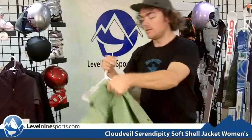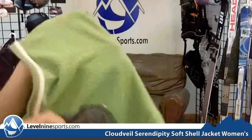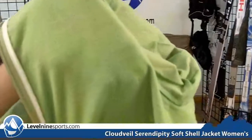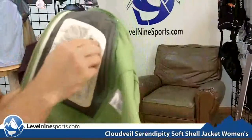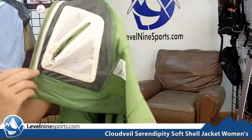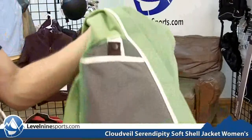On the inside of this jacket, you can see there is a fuzzy, fleecy liner. And some interior pocketing — there's a nice little pocket on the inside here where you can keep your small items, and some on the other side too.